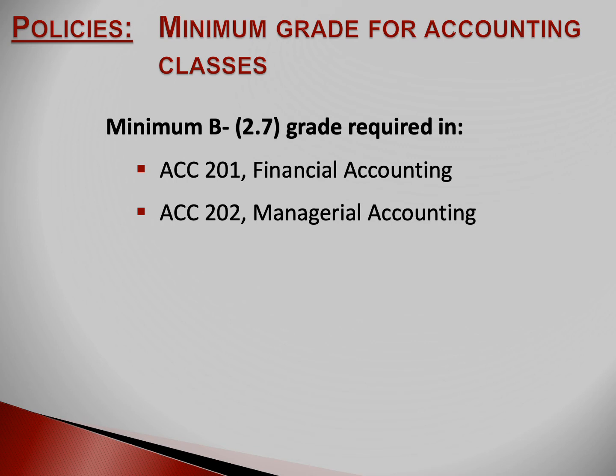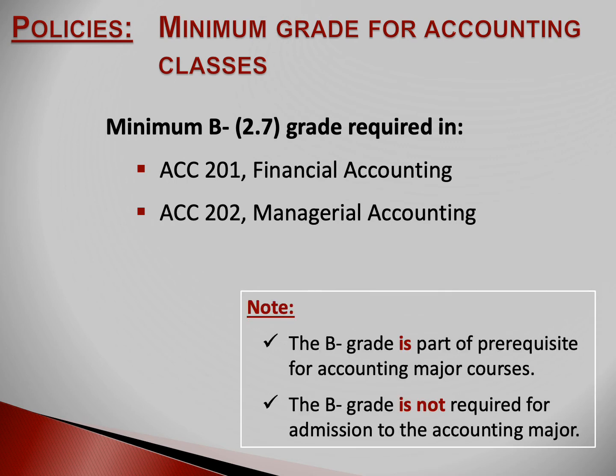The information on this slide applies to students who plan to take upper division accounting classes. If that's you, then you'll need to earn a minimum B-minus grade in Accounting 201 and Accounting 202. The B-minus grade is part of the course prerequisites for upper division accounting classes. If you don't plan to take upper division accounting classes, then the minimum C grade is fine.